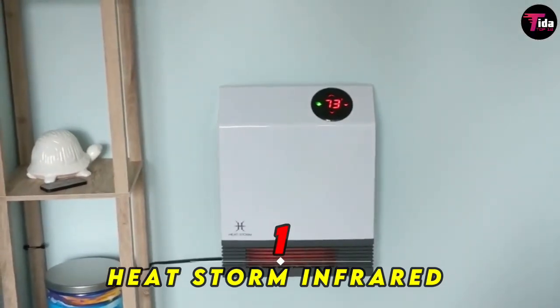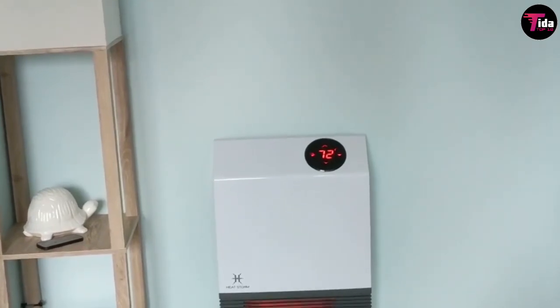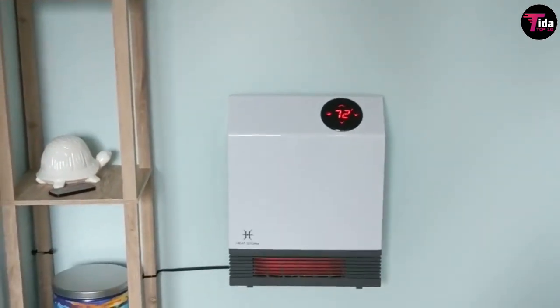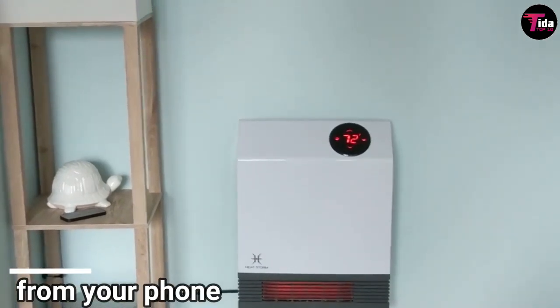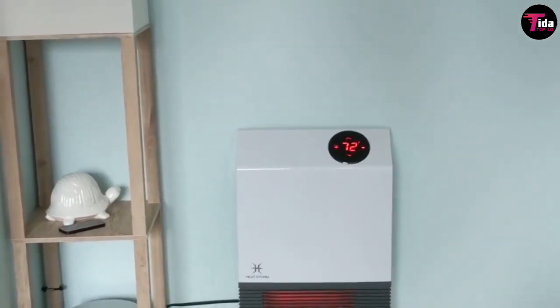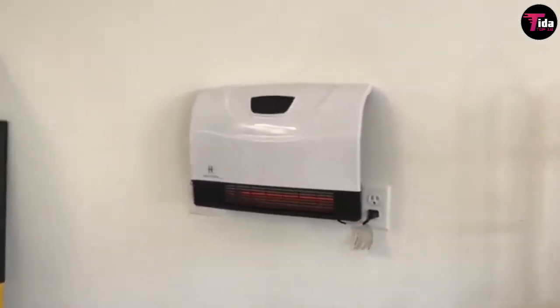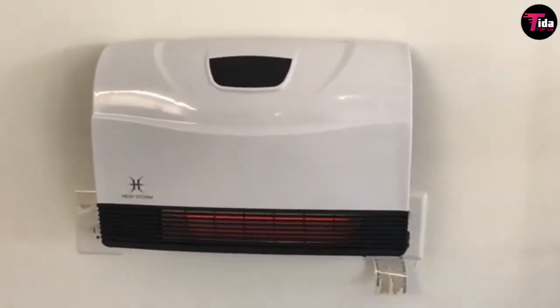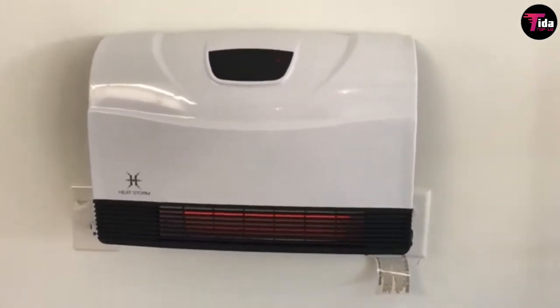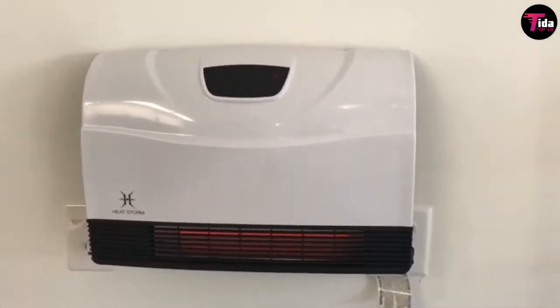Number 1 is HeatStorm Infrared Heater. While most space heaters are made to sit on the floor or on tabletops, you can mount this infrared heater to the wall. It's Wi-Fi enabled, so you can control it directly from your phone. The exterior won't heat up, making it safe for kids and pets, and the device will automatically power down if it gets tipped over. It is quiet, convenient, and easy to control. The best part is that I can remotely control this unit from anywhere with my phone, said one Amazon customer. Thanks for watching the video!